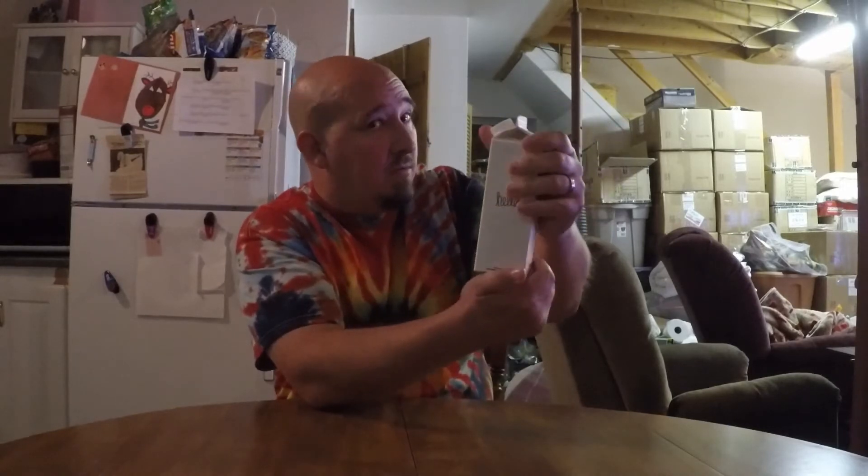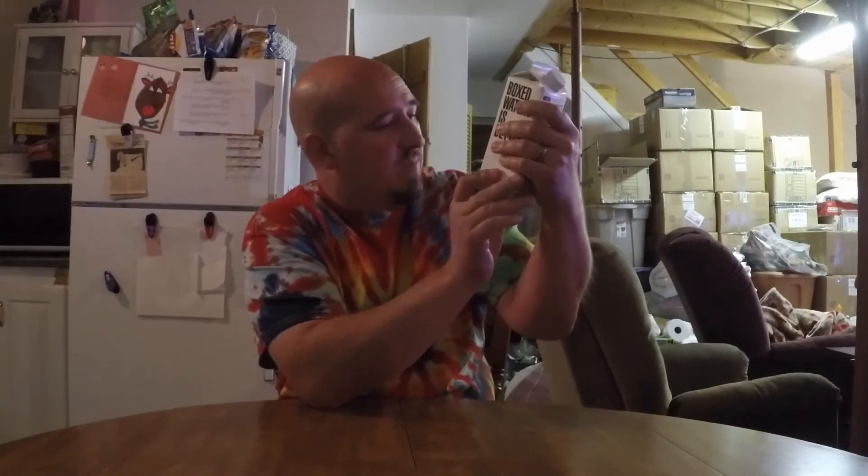Walking through a local store and 'Boxed Water Is Better' popped out at me. I said, you know what, let's find out. I am the Mighty Plantain, thanks for checking out this video. We have got boxed water making some very bold claims on two of the sides. Purified water — not spring water, not desalinated ocean water — purified water. 1.05 liters, 500ml. Boxedwaterisbetter.com.